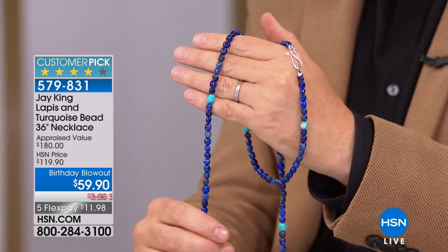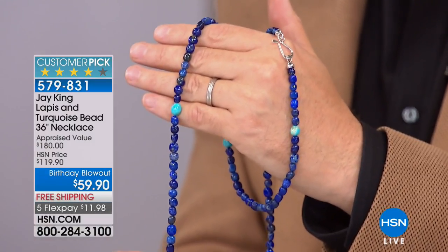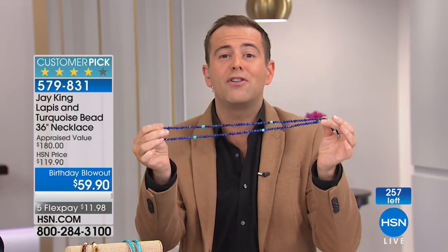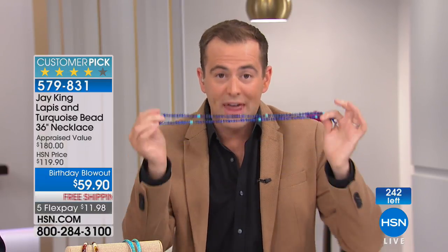It will sell out — they're telling me there's close to 300 folks now ordering. This isn't the last birthday blowout — we have about three more. In fact, if there are any of our five in five left, I'd love for you to see those. Each one of those was a birthday blowout. Some of you might have tuned in late — these are killer deals just because we love you very much, and because it's the 41st birthday of HSN, the world's first shopping channel.